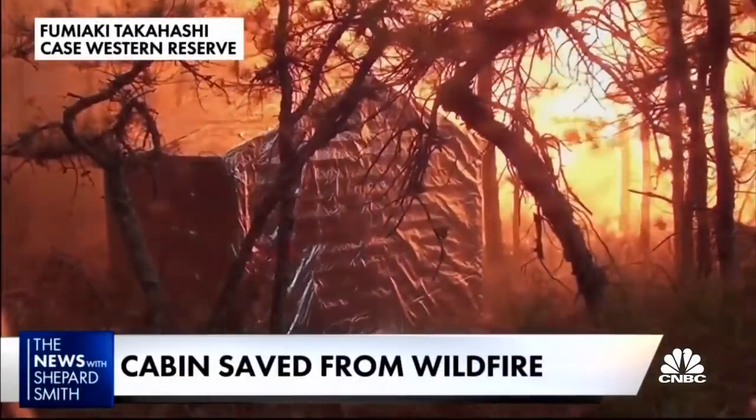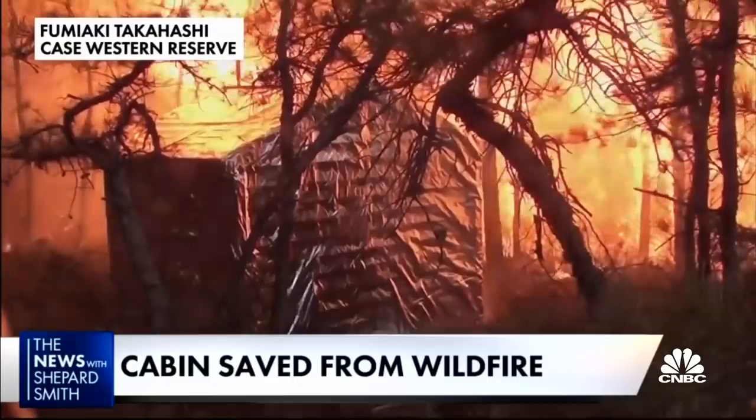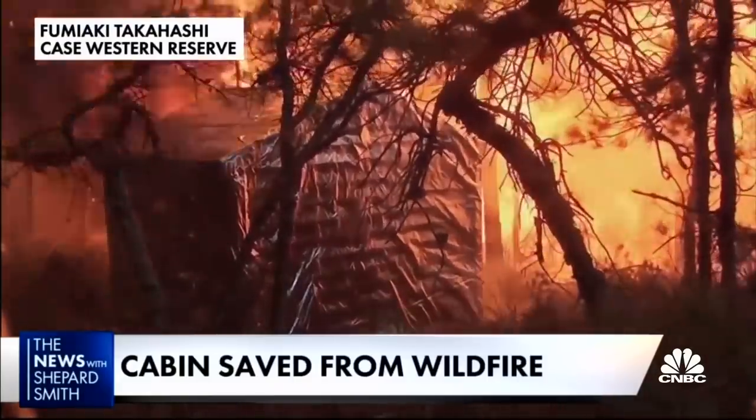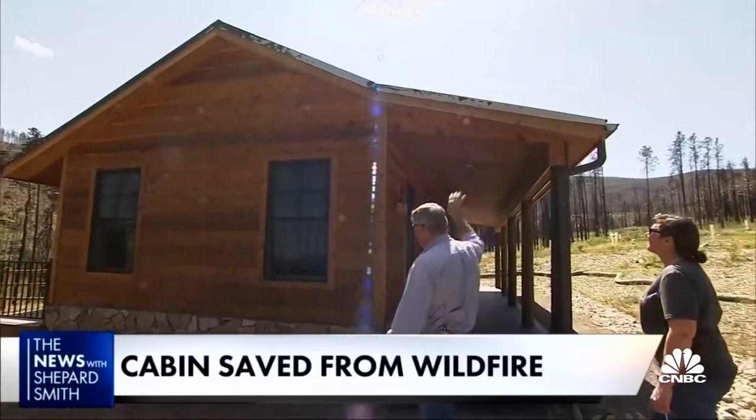This structure, blanketed in an aluminum fire shield, survives a controlled burn by reflecting up to 96% of the radiant heat from the flames. Craig Way and Allison Lohr say the shield saved their house too.